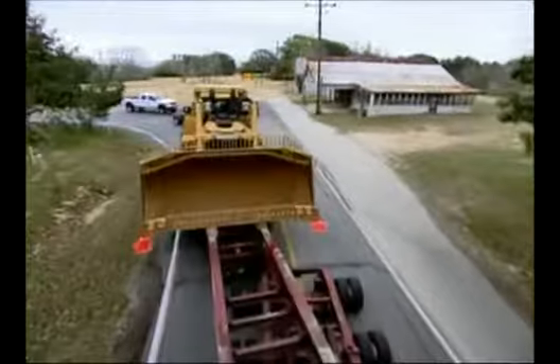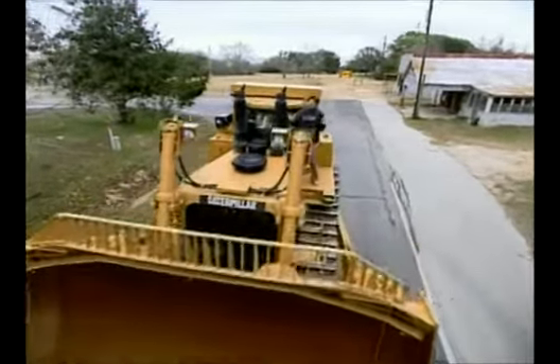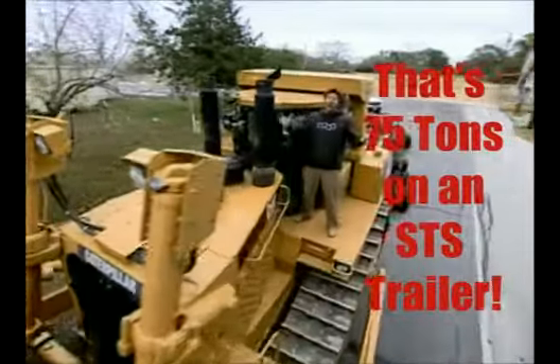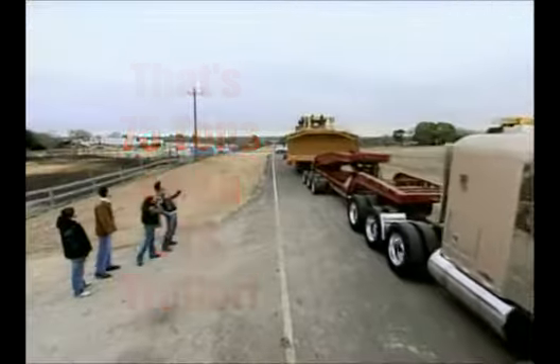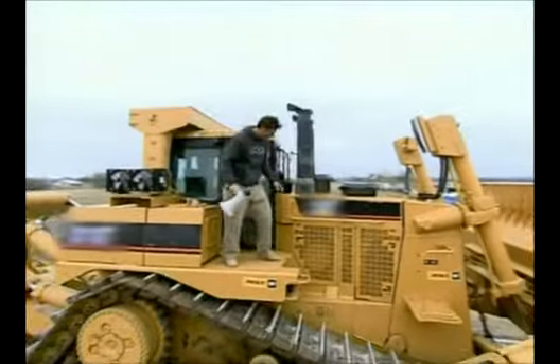It's the D10 — the biggest machine we've ever used. We're talking 150,000 pounds of house-crushing, roof-ripping, turbocharged demolition. Here's Ty on top of the biggest tractor we could ever see. This was like a true Texas-sized piece of equipment. Absolute beast.